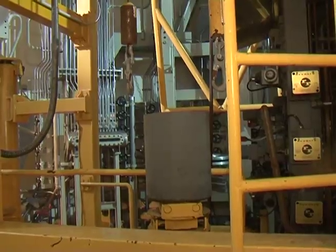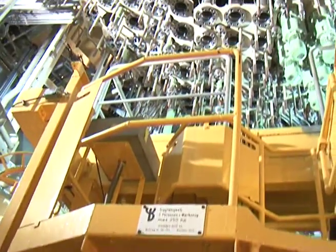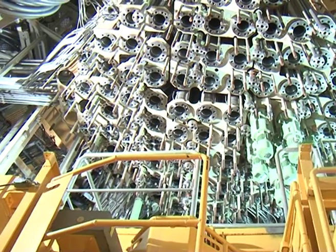I wouldn't have a problem with working in a real nuclear plant, but it's a nice side effect to be 100% safe, and I can even smoke in the containment if I want.